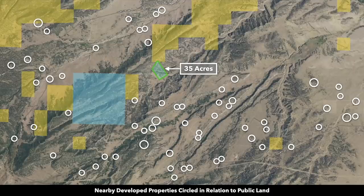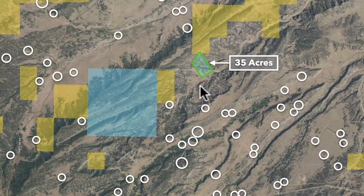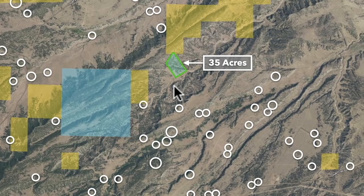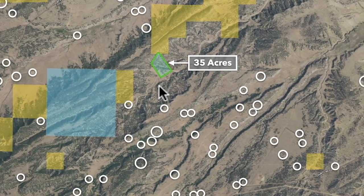These white circles represent nearby landowners that have developed their properties to varying degrees. Some of these may be homes, cabins, campers, trailers, fifth wheels, or shipping containers. There are also other people utilizing their property that is not reflected here, since this is a dated satellite image from Google. Many of the people that utilize their properties out here might come for a period of time and then leave — maybe they come for three months during the fall or in the spring and summer.